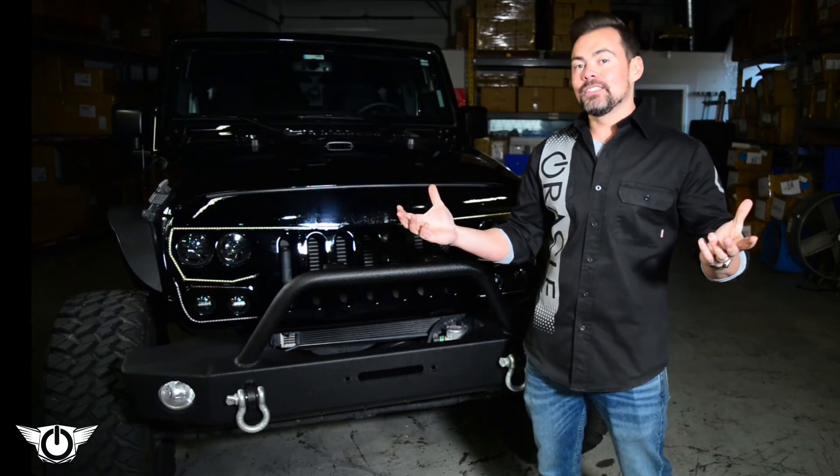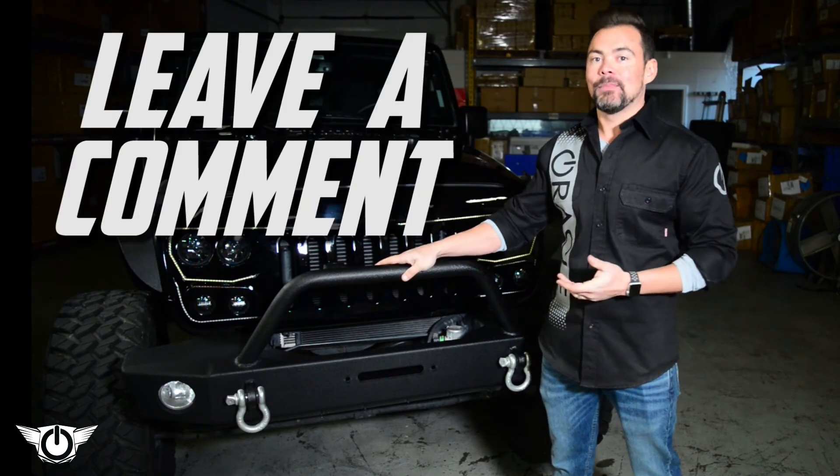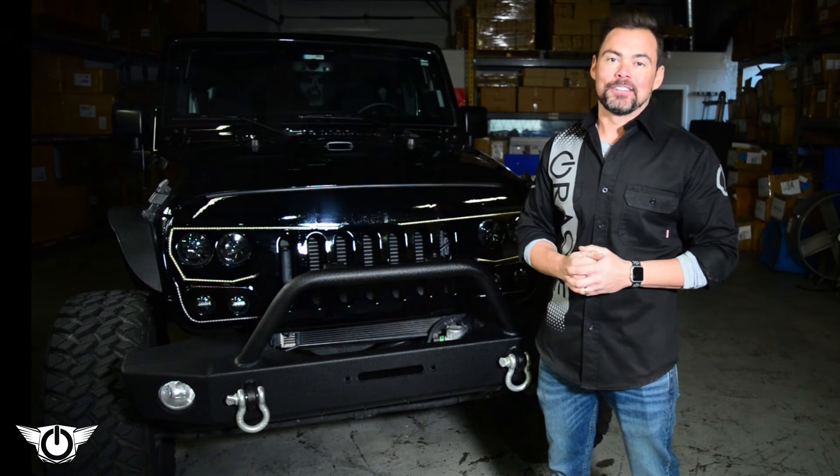If you have any more questions about the Vector Grill, please leave a comment — maybe we'll pick your comment to make our next video about.